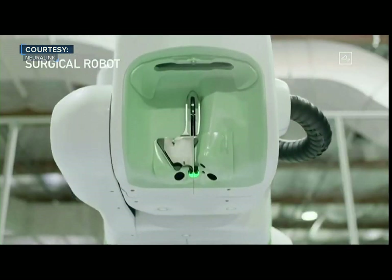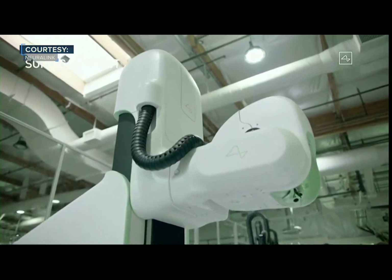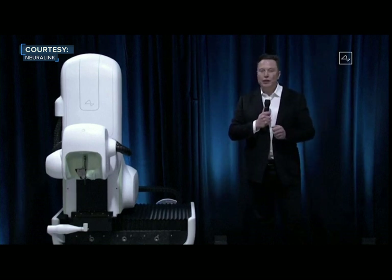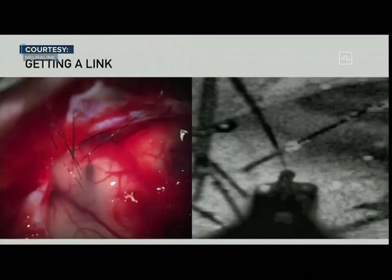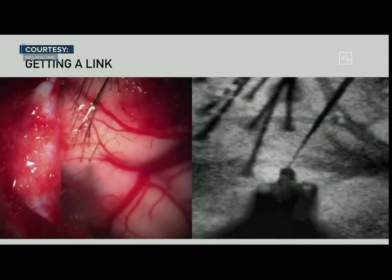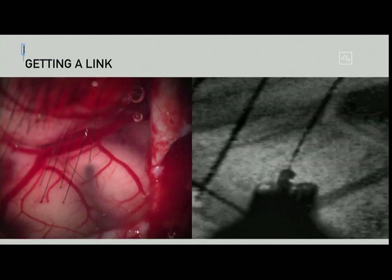We ultimately want this robot to perform essentially the entire surgery — everything from incision, removing the skull, and inserting the electrodes. We feel confident about getting the link procedure done in under an hour, so you can basically go in in the morning and leave the hospital in the afternoon. This shows a close-up view of the electrodes being inserted in the brain, and if you look closely, you'll see it's a little counterintuitive.